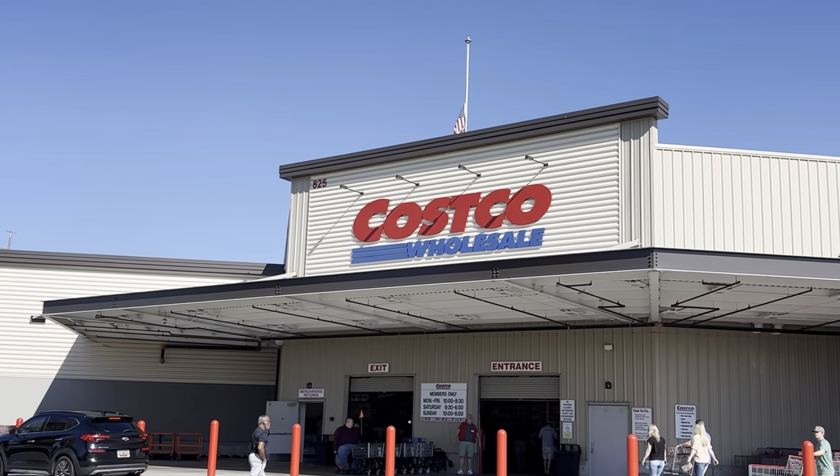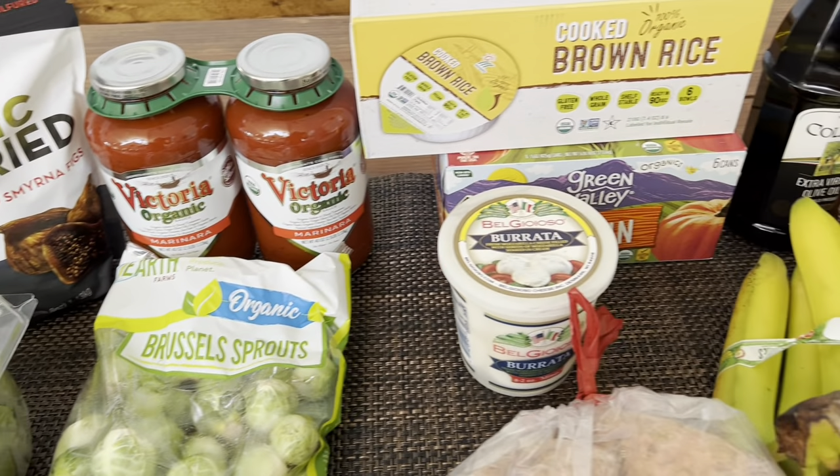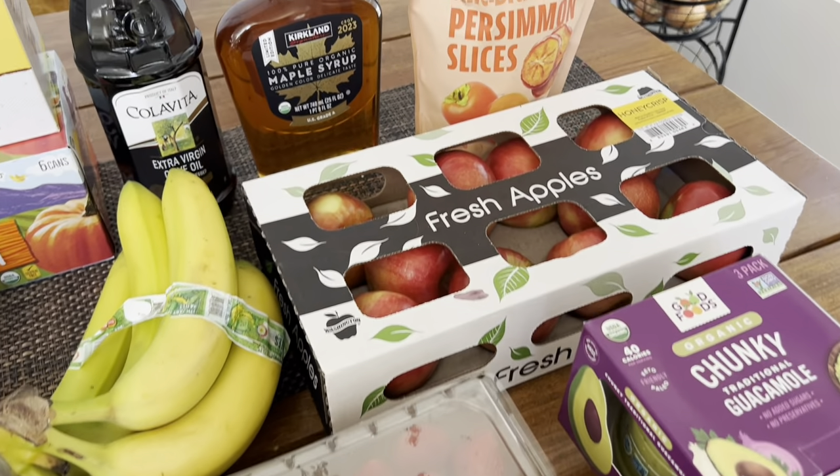I am excited today because it is the first of October and I am headed to Costco to do another healthy shopping haul for you. For those of you who are new here, my name is Lisa. We are a homesteading family who follows a Mediterranean diet. I love doing these healthy shopping hauls to share what we buy as ingredients to make delicious meals for our family. We got a great haul of things at Costco and I'm really excited about some of these new things.